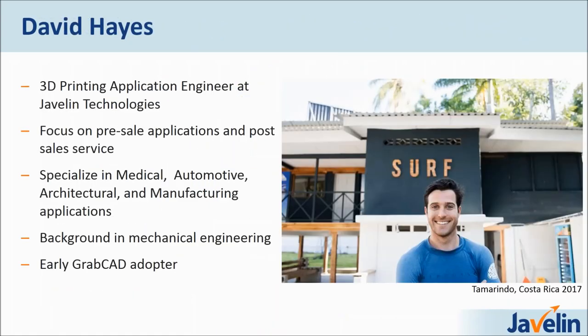So who am I and why am I here? My name is David Hayes. I am currently a 3D printing application engineer at Javelin Technologies. I focus on the pre-sale applications as well as the post-sale service. On the pre-sale side, I will go in with the account managers on any given deal and advise strategically on which components work best for 3D printing, or if a customer has a need they can't facilitate with conventional manufacturing, we will propose 3D printing as an option to fill those gaps in the production cycle.